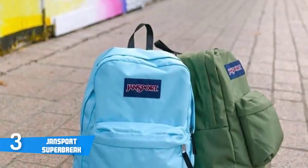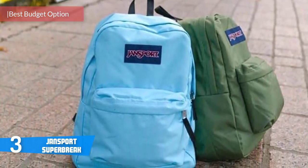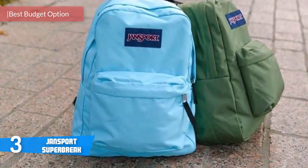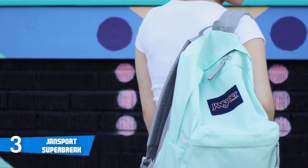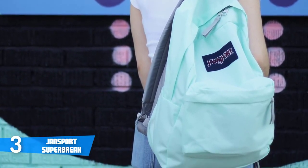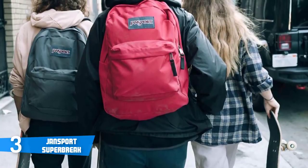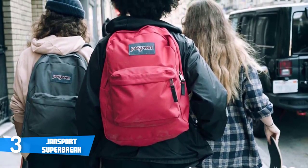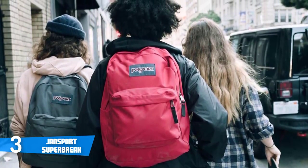Number three today is the JanSport SuperBreak. The JanSport SuperBreak is an ultimate backpack classic — ultra-light and suitable for everyday use. When it comes to design, this model is available in more than 30 different colors, offering something for everyone. The product dimensions are 16.5 by 13 by 8.3 inches with a weight of just 312 grams. It's mainly designed for the elementary and middle school crowd and has very good organizational pockets.